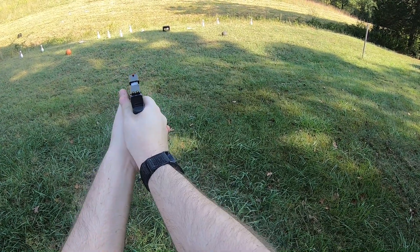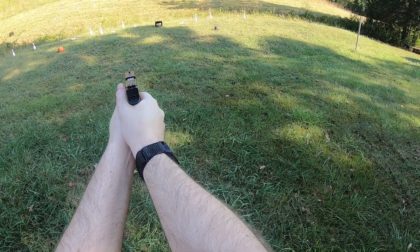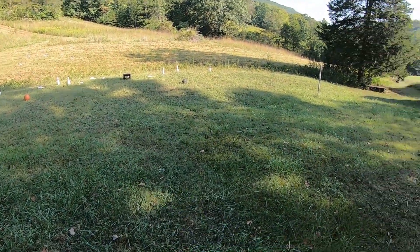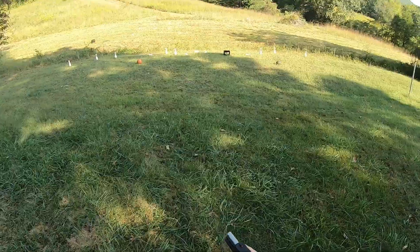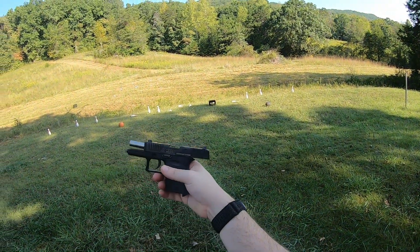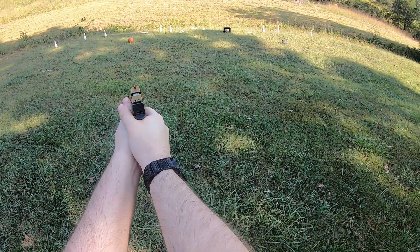So far, ran the magazine with no issues, hitting where we're aiming. It does have good sights for such a small pistol — it's not one of these tiny pocket pistols with no sights. The slide does lock back on an empty magazine, which is cool for a gun this small.